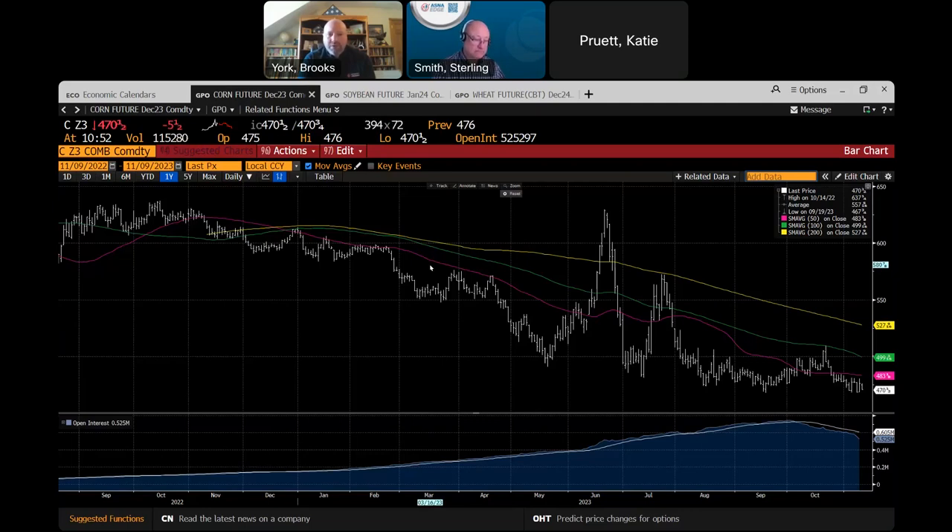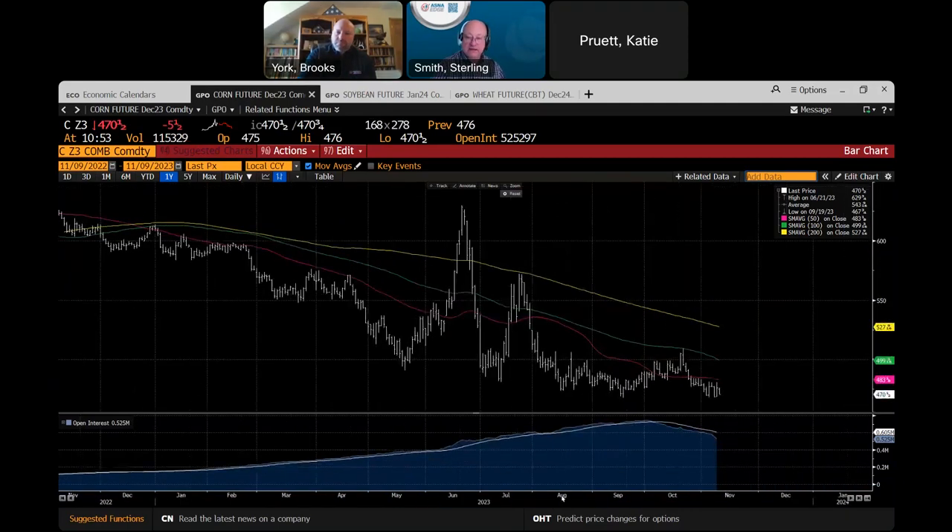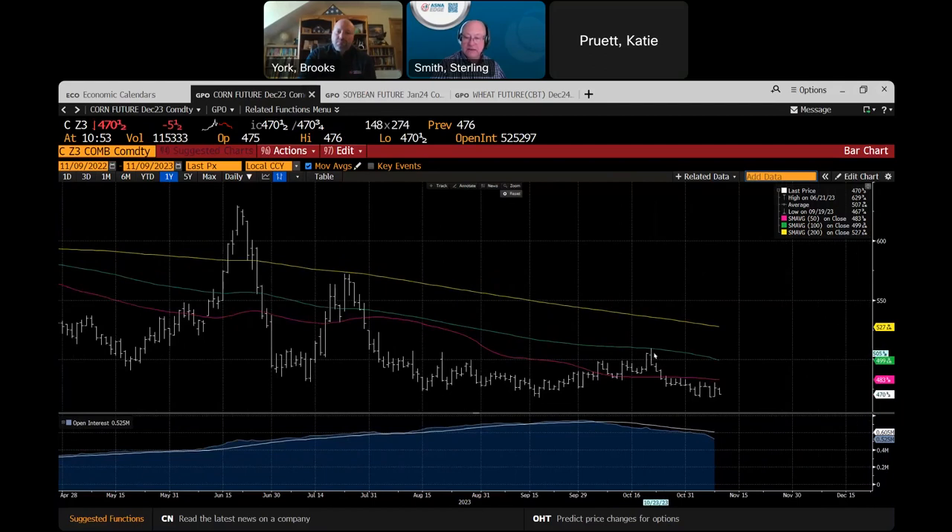That is exactly right. If we get a bounce, a bounce is a good opportunity. Right in here, there was your chance — $5, which doesn't seem that great, but it's better than $4.70. Until we get something that's going to affect supply materially — either something that hurts production or something that ramps up exports — we are probably looking at smaller ranges, trying to pick up nickels and dimes instead of quarters and half dollars.